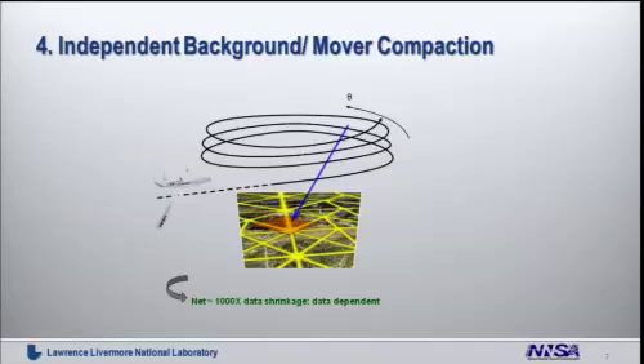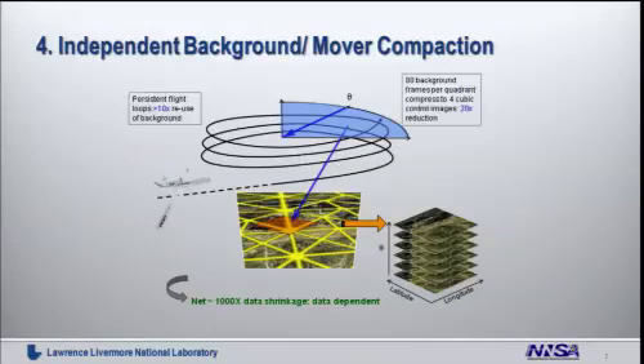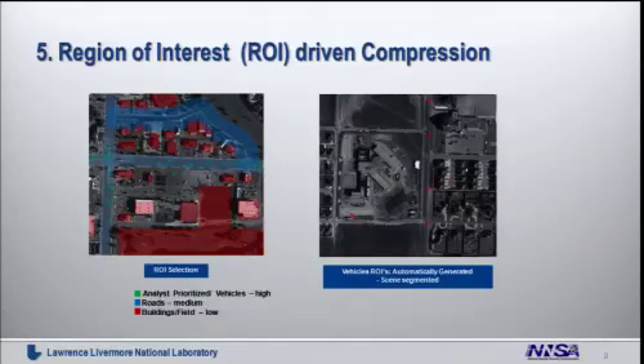This schematic shows how we build up compression. We are not only looking at the image and cleaning it up, but also exploiting the fact that an orbiting platform is collecting the same image many, many times. When you put all the math together, you end up with a very data-dependent but 1,000x to 10,000x image compression capability.